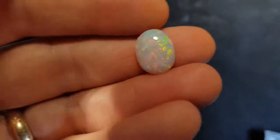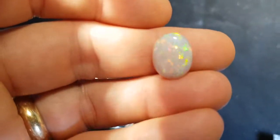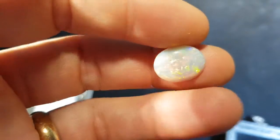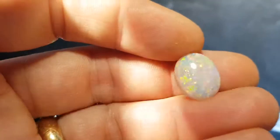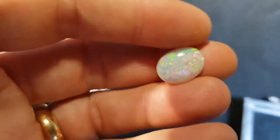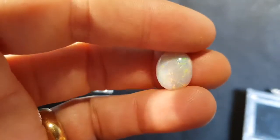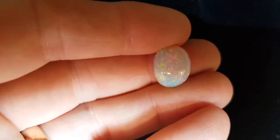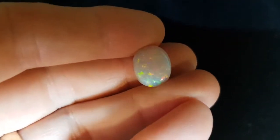Good thickness — nice thick stone. Could work well with either a really big ring or a nice size pendant. This is the same opal in low-light, and even in low light it does well.